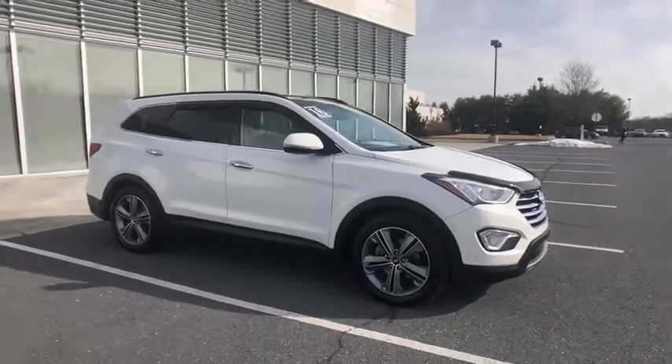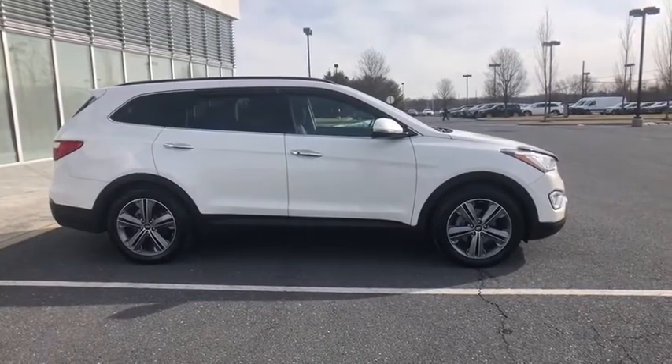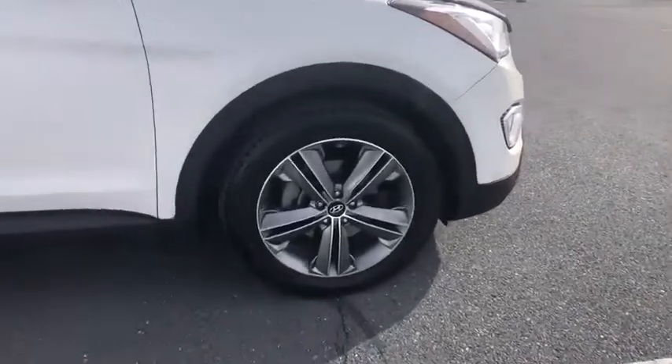We are pleased to show you the 2016 Hyundai Santa Fe. Style. Quality. Performance. Value. Need we say more?